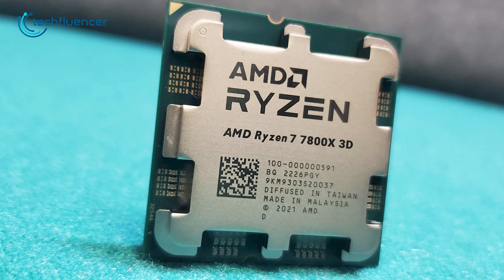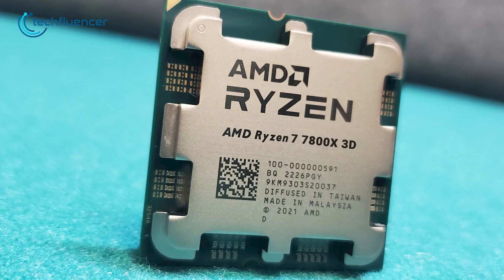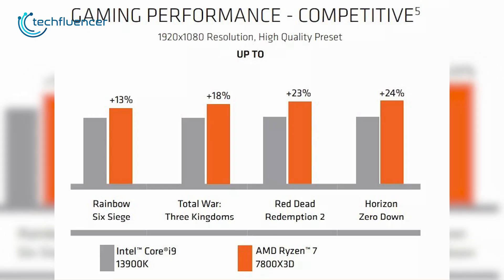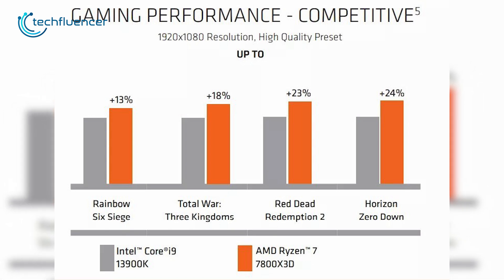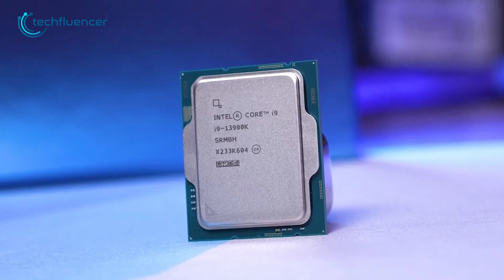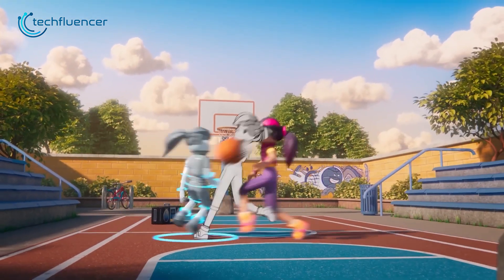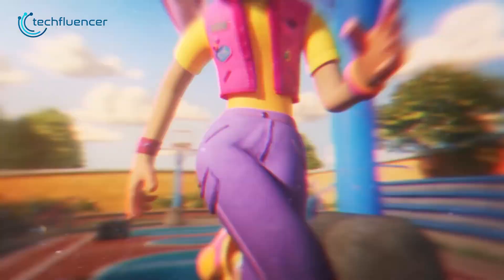Although the Ryzen 7 7800X 3D is yet to be released, as per AMD's claim, the processor performs up to 24% better in gaming compared to even the most high-end Intel chip, the i9-13900K. So you can expect way more gaming power on the 7800X 3D than the 13600K.